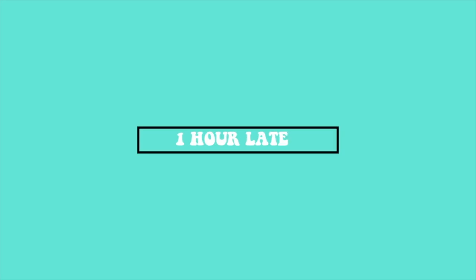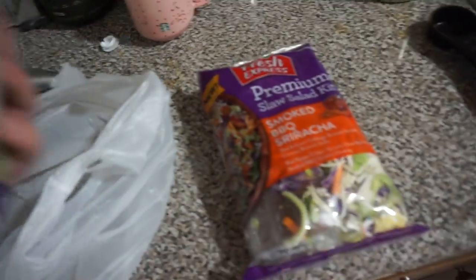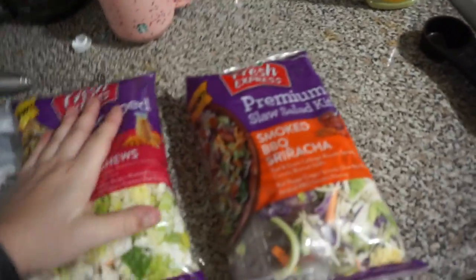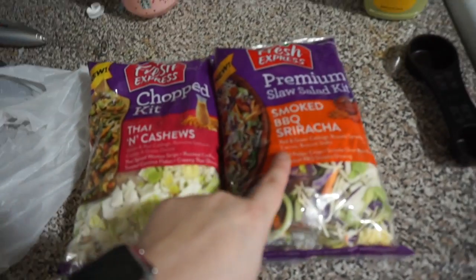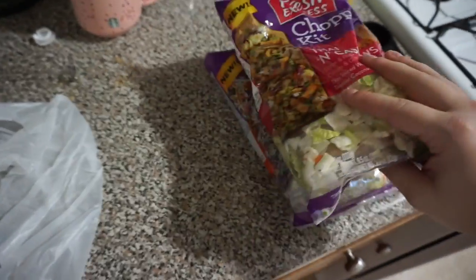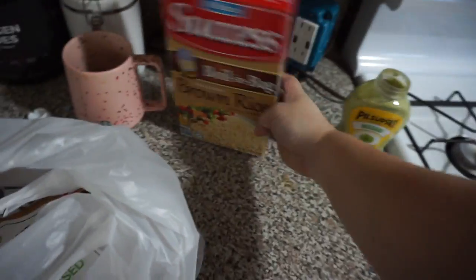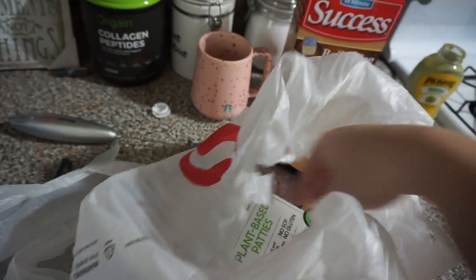I have to put the groceries away but I figured I'd show you a little grocery haul — just some stuff. I got two of my salads — they were two for seven dollars. I got the Thai and cashew salad and then the smoked barbecue sriracha. I always like to get these packaged salads because it's a better bang for your buck with all the extra goodies inside. Next I got some more brown rice — just the boil-in-a-bag, simple and easy. We were out of rice.